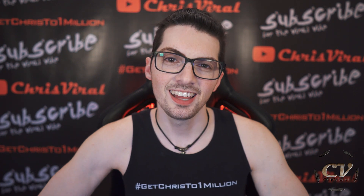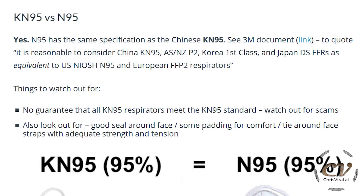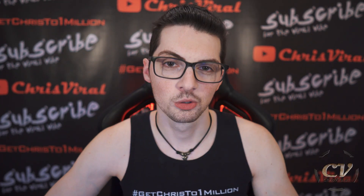Let's get to the KN95. Yes, it is similar to the N95. Read up on it, but just so you know, there are a lot of scams out there — so don't get trapped.